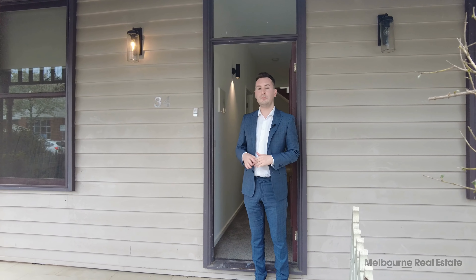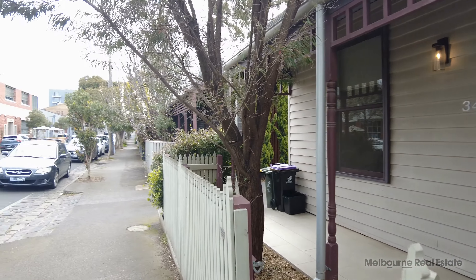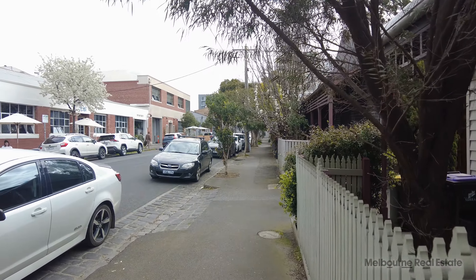Hi, I'm Zach from MRE and welcome to 34 Keele Street in Collingwood. We've got a three-bed, two-bath, two-car garage terrace home located in the heart of Collingwood.